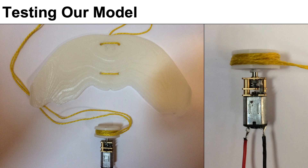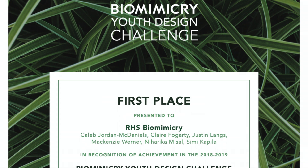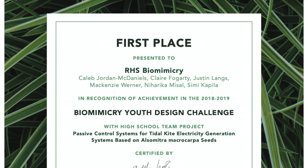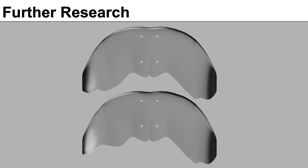With this design, we were actually able to win the Biomimicry Youth Design Challenge, which is really surprising and wonderful. Part of that was $1,000 for further research. This year, our goal is to figure out the exact ratio between wing symmetry that will allow for the most efficient energy generation.